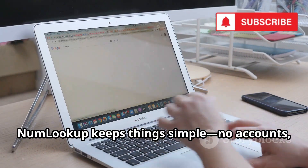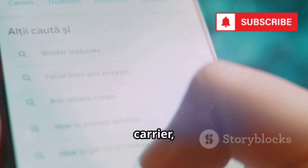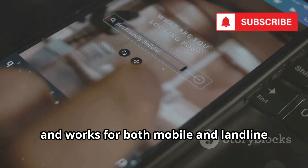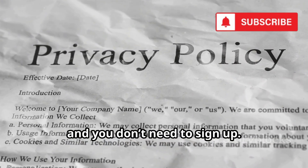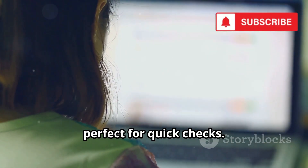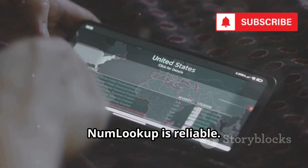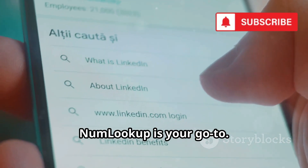NumLookup keeps things simple — no accounts, no fees, just results. Enter a number and get the owner's name, carrier, city, and sometimes email, using public records. It's fast, private, and works for both mobile and landline numbers in multiple countries. No information is stored about your searches, and you don't need to sign up. The site is ad-free and distraction-free, perfect for quick checks. For users who want answers fast without giving up their own info, NumLookup is your go-to.